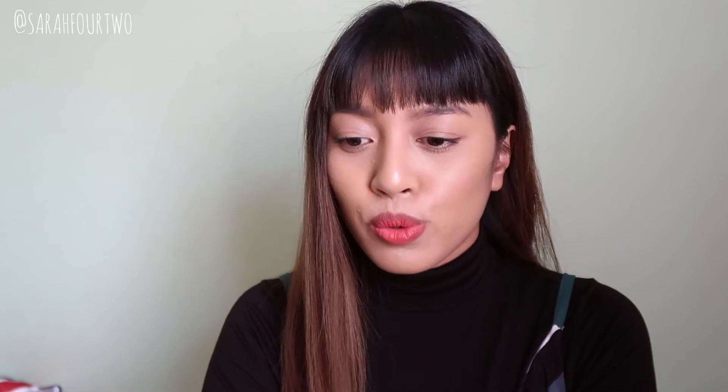That's basically it for today's haul. As usual, feel free to like, share, subscribe, and comment, and I'll see you guys in my next video. Bye!